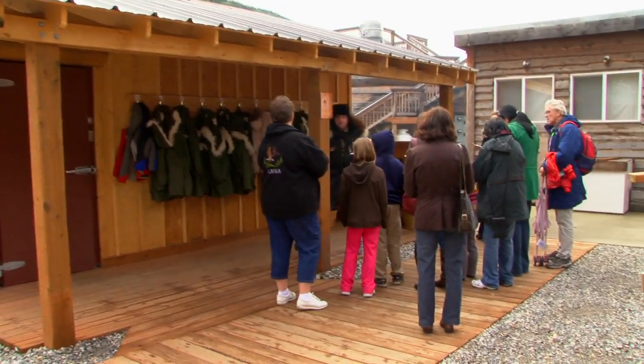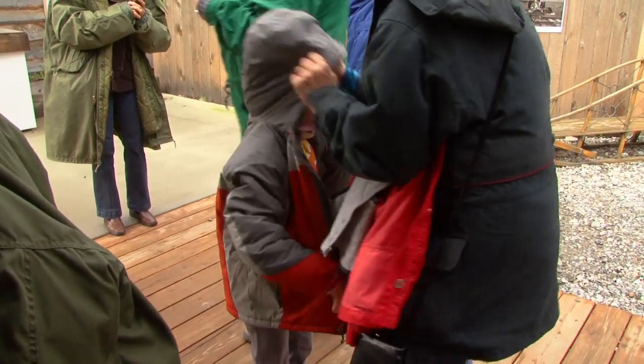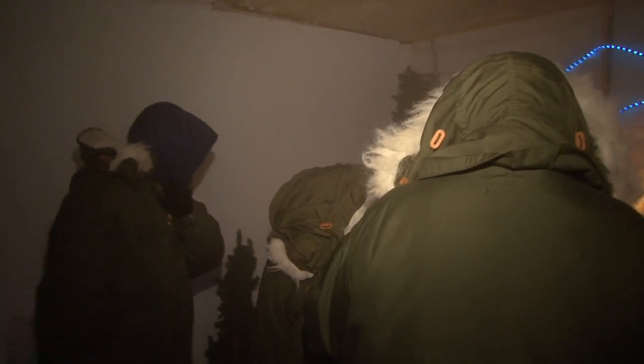One of the best things that I like about the excursion is the 40 Below experience. We get to actually see what it's like in the Alaska wintertime.